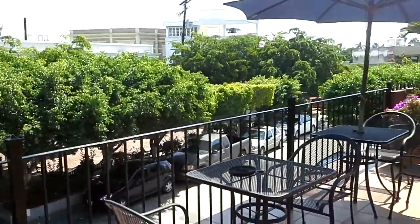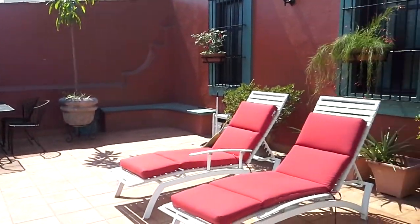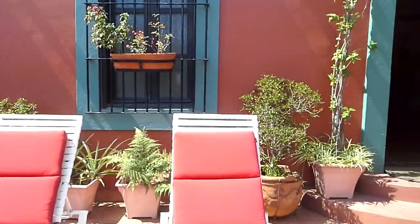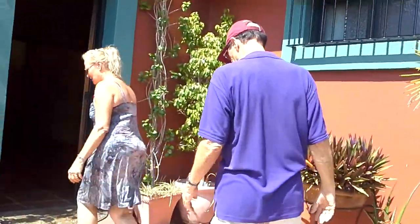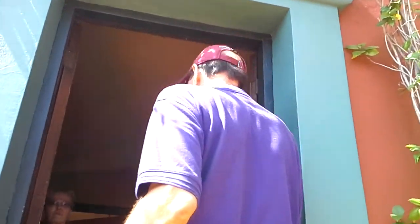This side catches the morning sun and is in the shade in the afternoon. This is where we did the yoga — and yoga is going to take place again on Tuesdays and Fridays, except Art Walk Day, which moves to Thursday.